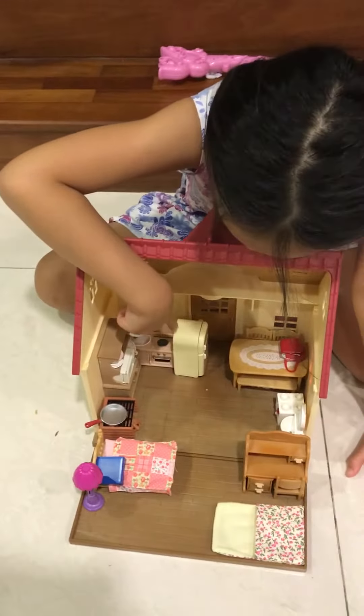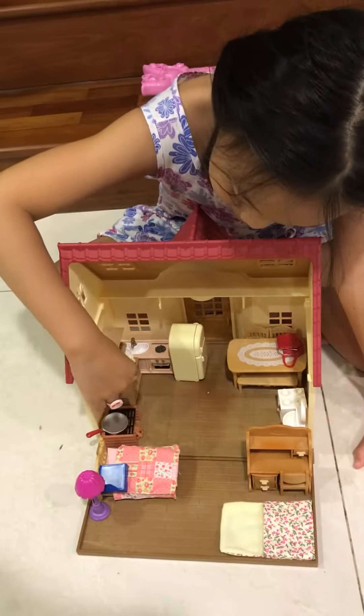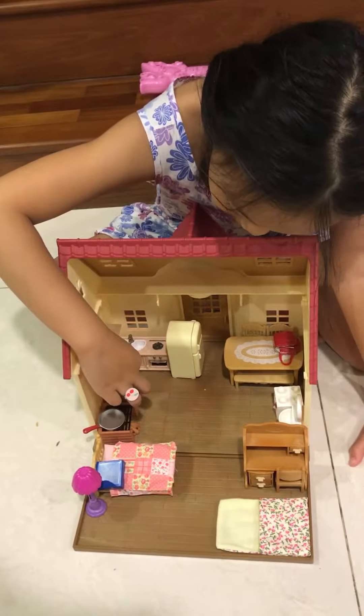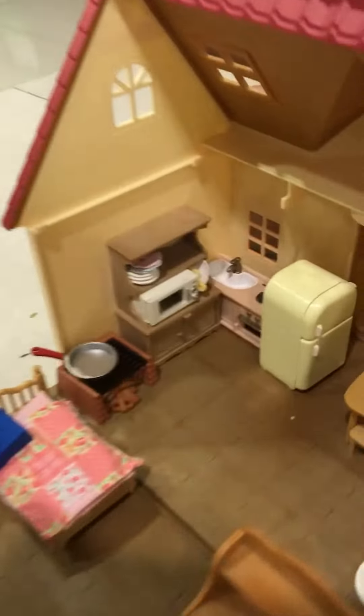And here's the daddy's and mummy's bed. Here's a mattress and here's the chair where she does her homework. And over here you can see there is a sink. And here's the clothes.